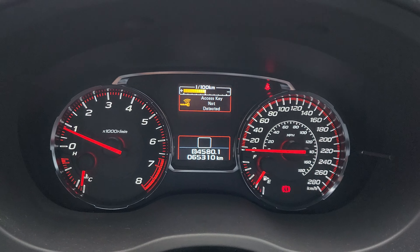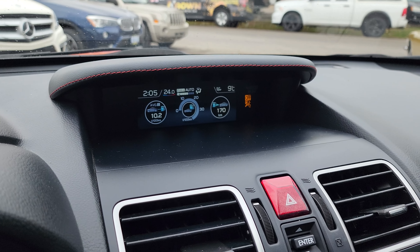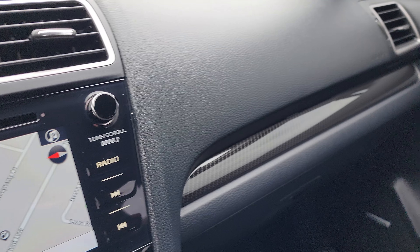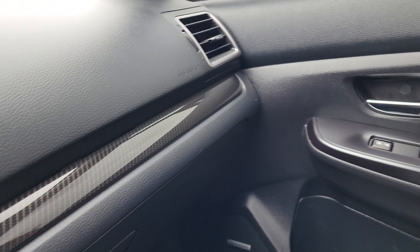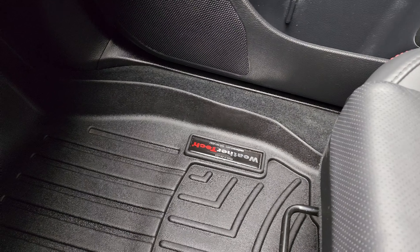We have 65,000 kilometers only at the time of this video. We have a navigation system, backup camera, nice carbon fiber trim, and the WeatherTech floor mats.